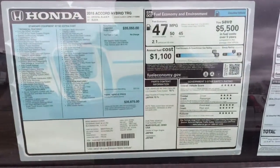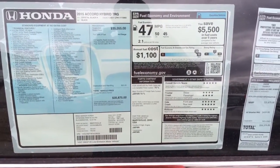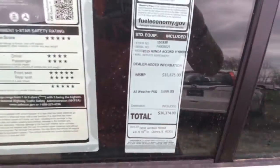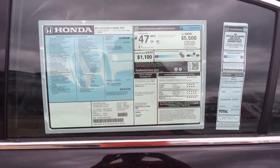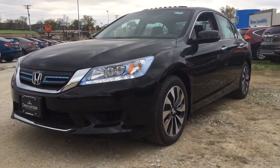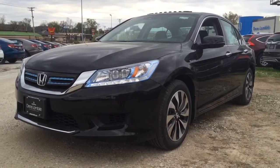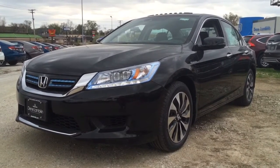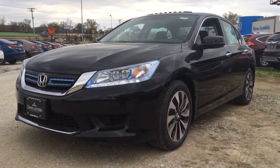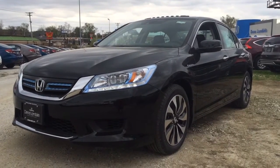Here's a shot of the sticker — you can pause that and read all the details. This has been a brief overview of the 2015 Honda Accord Hybrid Touring Package. This car is brought to you by Dean Lampkin Honda in Quincy, Illinois. Phone number is 217-228-7000. Don't forget to mention you've seen this car online — thanks for watching.